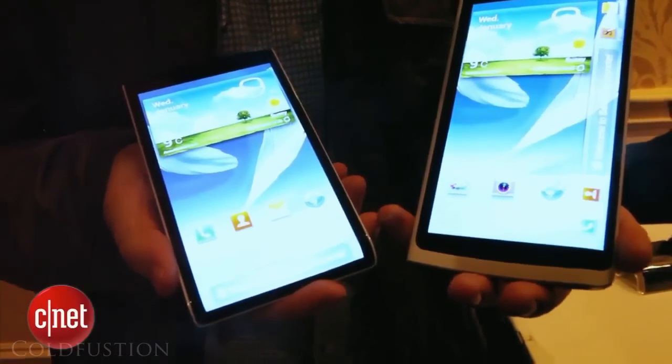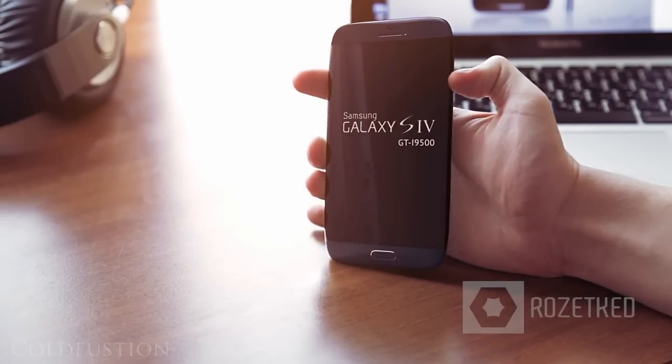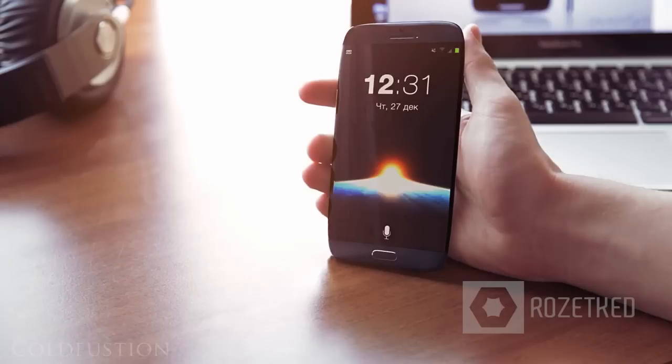So it seems there's probably not going to be 1080p AMOLED screens inside the Galaxy S4. There's also word that there's going to be 16, 32, and 64 gigabyte storage options available with 2 gigabytes of RAM as standard.